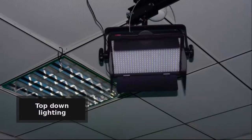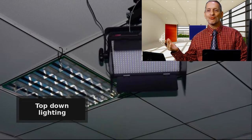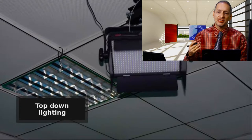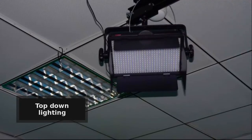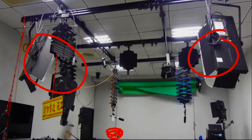Here is another number three light, back behind the talent and pointing downwards to highlight the top of their shoulders and the top of their heads, to get them distinct from the background. So in the lab we have many lights — more than three — but we still follow this idea of three-point lighting. One, two, and then down at the bottom there is a light that would be three.